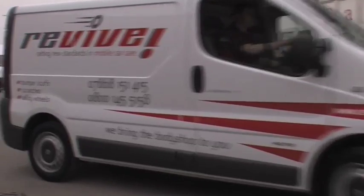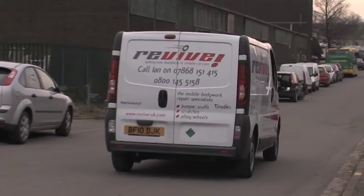Hello, my name is Mark Llewellyn and welcome to Revive. Revive is a mobile paint repair service. We currently have a network of 90 vehicles across the country doing minor repair on vehicles.